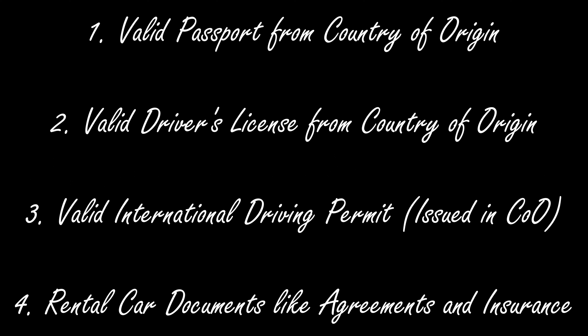Okay, to the important bits — things you need to carry to legally drive in Europe. These are the four things: a valid passport from your country of origin, your valid driver's license, a valid international driving permit issued from your country of origin, and your rental car documents.